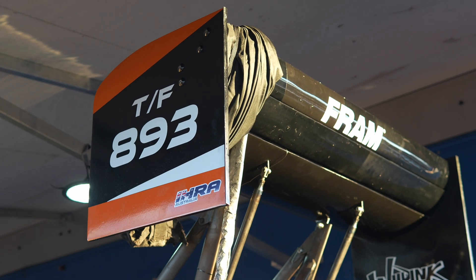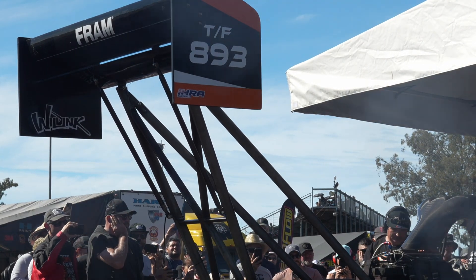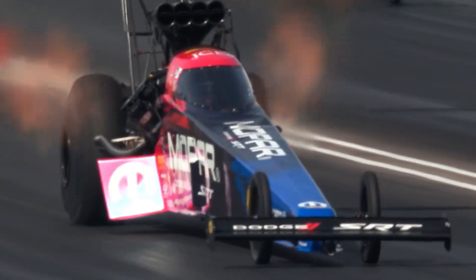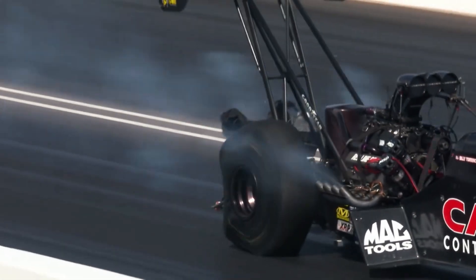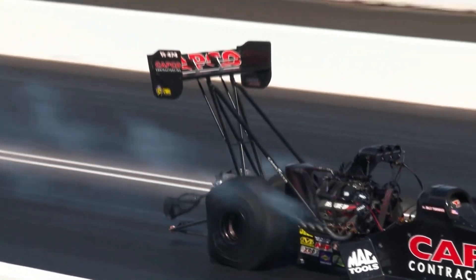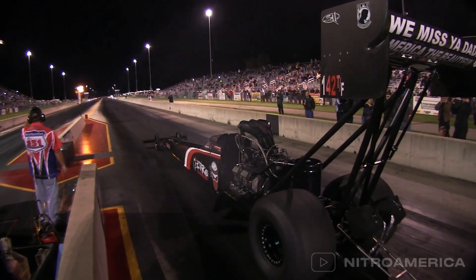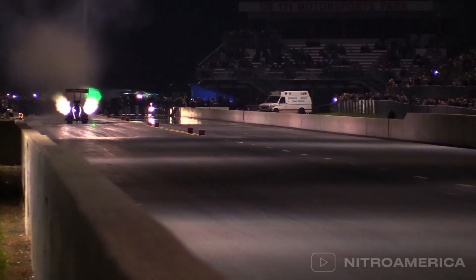And of course, there's downforce. The rear wing on these dragsters can generate a staggering 3.5 tonnes of downforce — double what an F1 car produces. This helps the car stay grounded at high speeds, providing even more grip for acceleration. The exhaust headers, which angle upwards, also help generate downforce. It's all about keeping the car glued to the track as it rockets down the quarter mile.